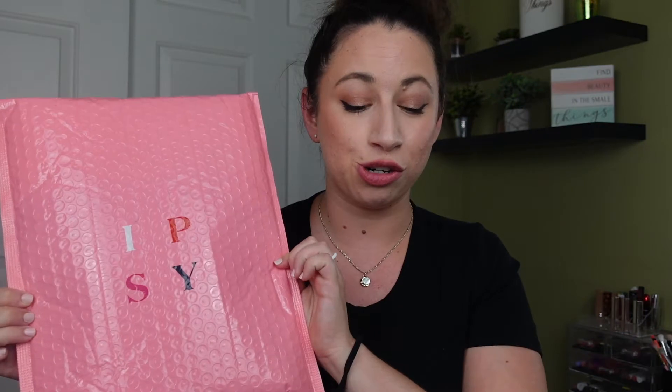Hey guys! I'm Berk and I do things, and today I have my September 2022 Ipsy Glam Bag Plus unboxing. I just got back from vacation, I have like wild hair, and everything in the house is a mess, but this was delivered yesterday and I wanted to make sure to get my video up.